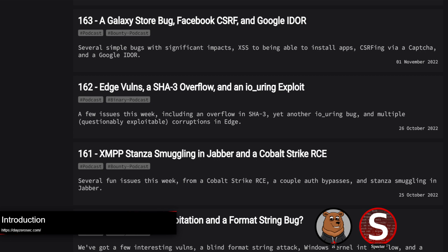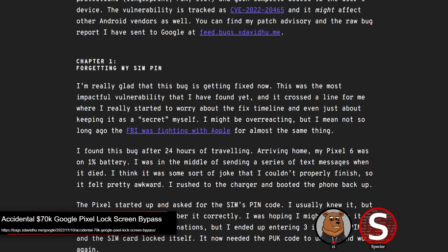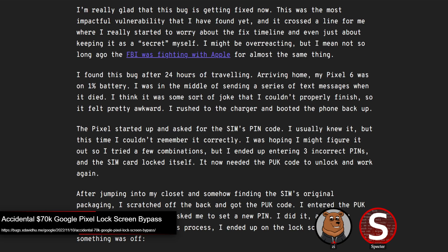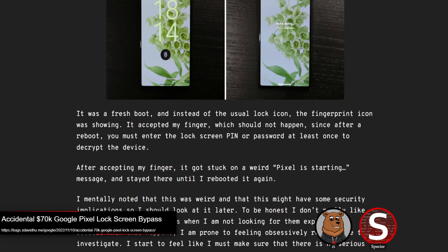With that out of the way, we can get into our headlining topic, which was an accidental lock screen bypass in Google Pixel devices. This was fixed in the November 5th security update. The vulnerability was discovered accidentally when the researcher's phone died and they had forgotten their SIM PIN code with the SIM locked. In order to reset the SIM code, they had to enter the personal unlock key or PUK key from the SIM's packaging. After setting a new PIN, they noticed weird behavior where the phone would suddenly accept biometric unlock after reboot, even though the phone wasn't unlocked yet.